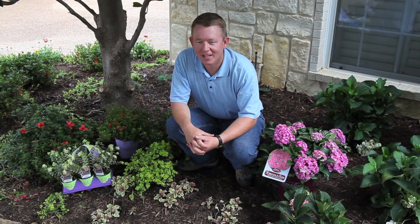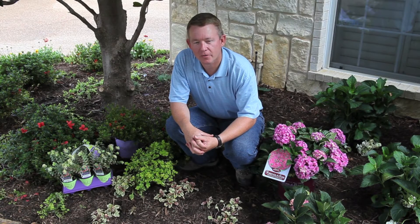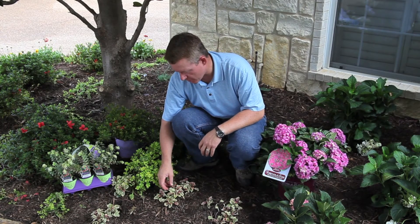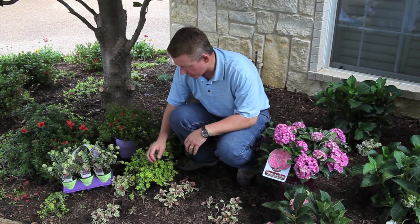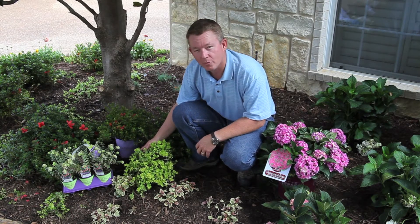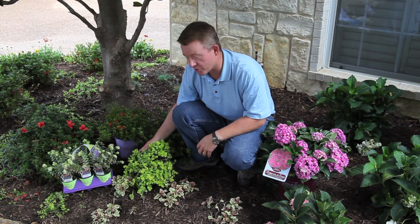Finally, we get down to the base of any garden bed: Forever and Ever groundcovers. One favorite is Golden Glow Ajuga, with its interesting two-tone foliage. Also a great companion Forever and Ever groundcover is Golden Moneywort, with its interesting chartreuse leaves.